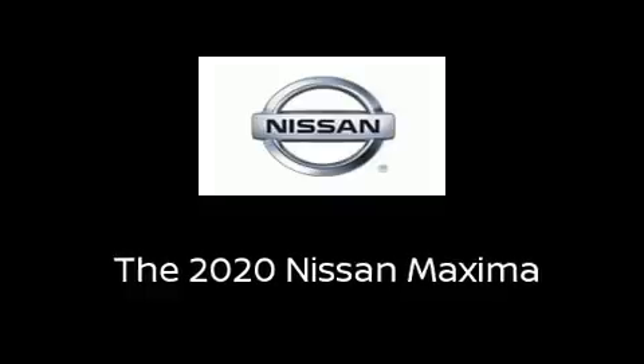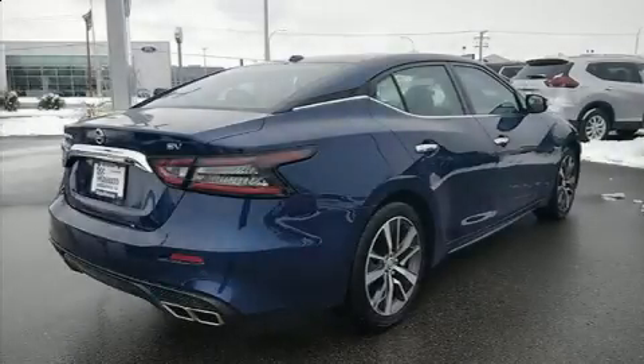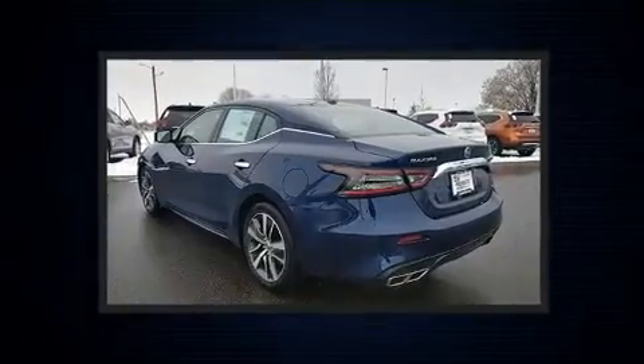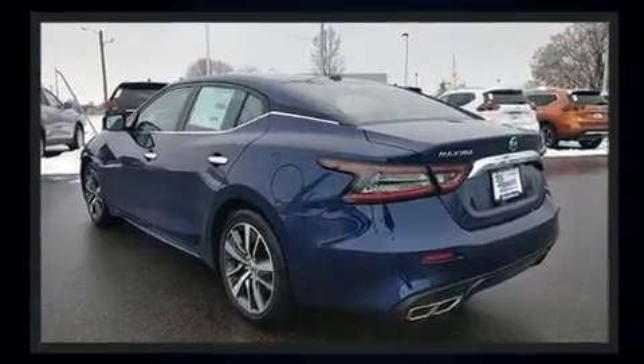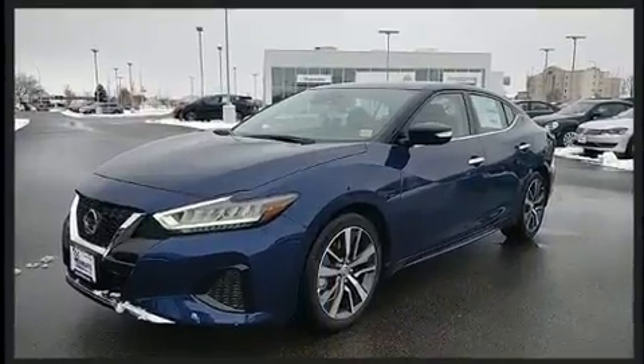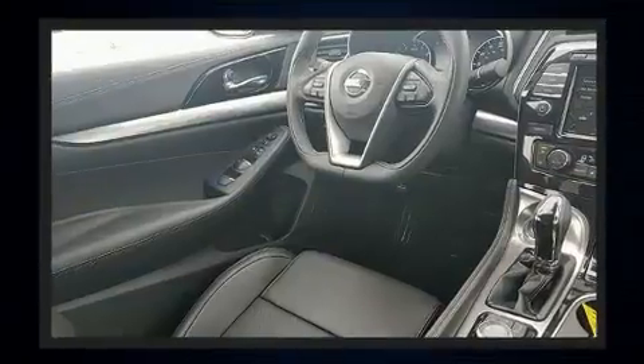Step into the 2020 Nissan Maxima. This four-door, five-passenger sedan offers the latest in technological innovation and style. Under the hood you'll find a six-cylinder engine with more than 300 horsepower, and for added security, dynamic stability control supplements the drivetrain.